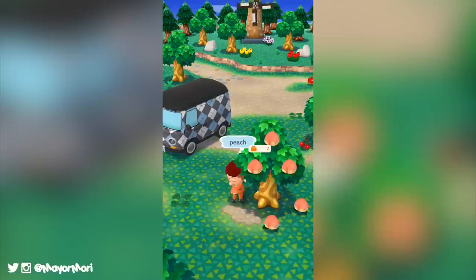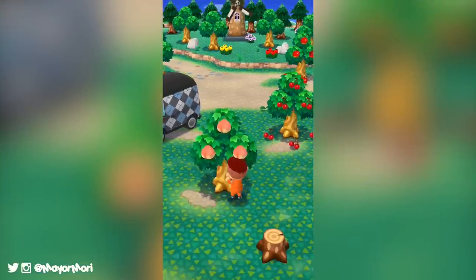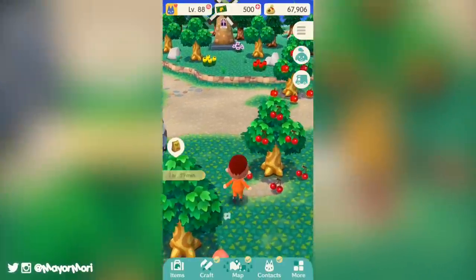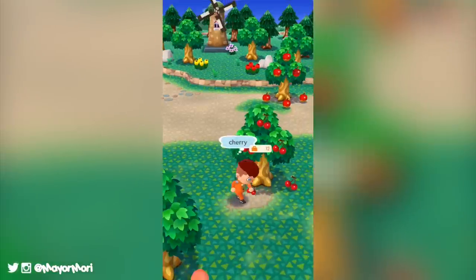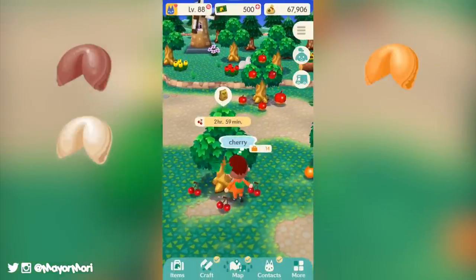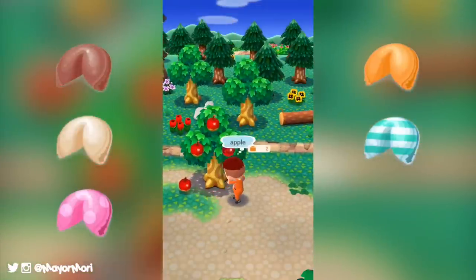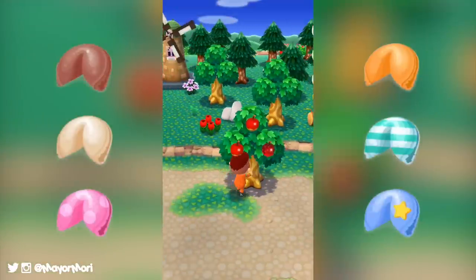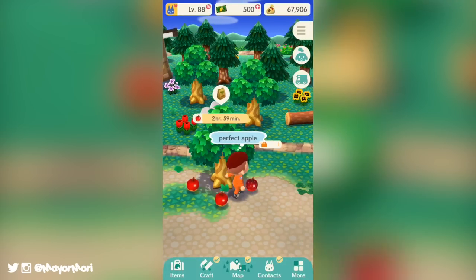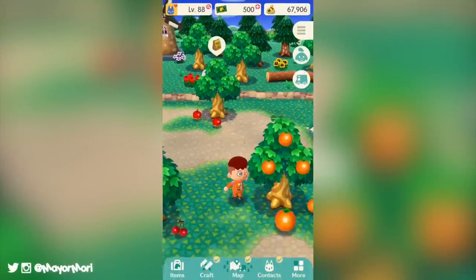Fortune cookies are the latest way of accessing new furniture items, clothing, and of course time limited character sets. There are currently six cookie types available including Timmy cookies, Tommy cookies, clothing cookies, Marshall pastry cookies, Rosie pop star cookies, and my personal favorite Philbert rocket cookies. Normal cookies can be bought for 500 bells each and character cookies can be bought for 5,000 bells.